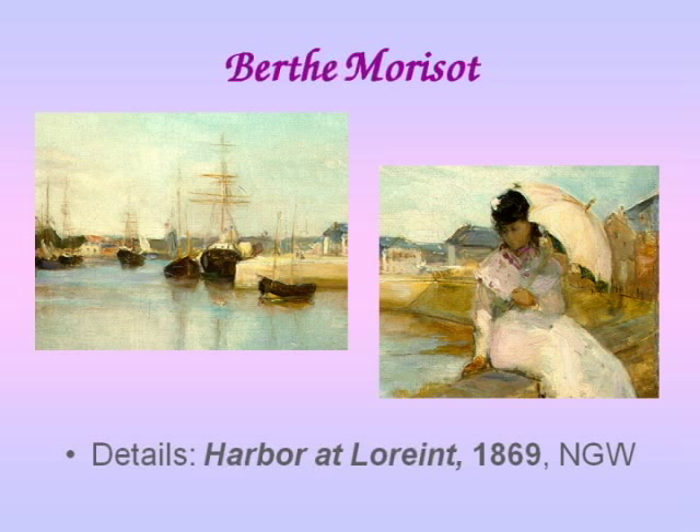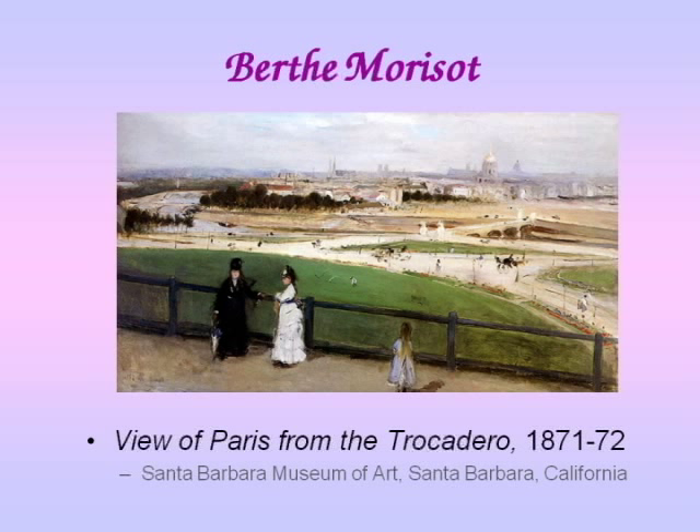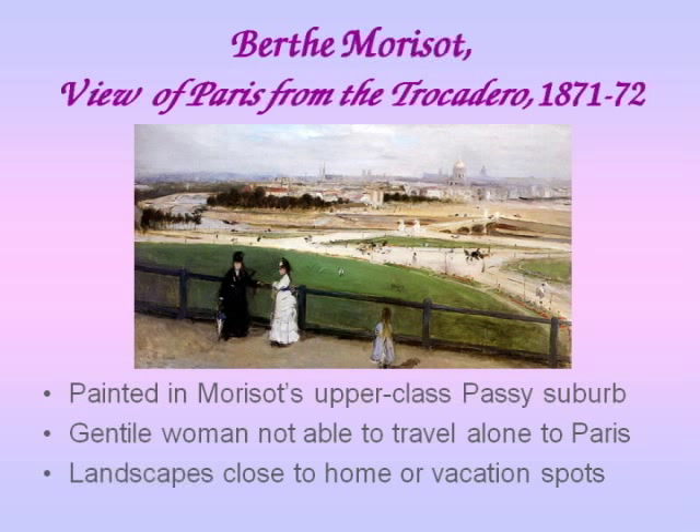This one's kind of interesting because it has been compared with the Manet. I was able to find a picture of that, so we'll look at this. This is the View of Paris from the Trocadéro — in other words, they are looking over Paris, seeing a vista. It is in Santa Barbara, California, painted 1871 to 72. She paints this close to home; this is just down the block from where she lives.